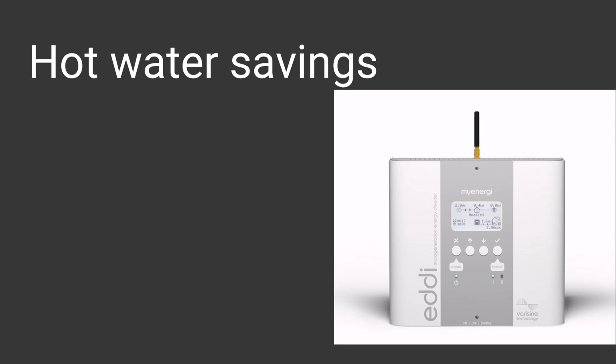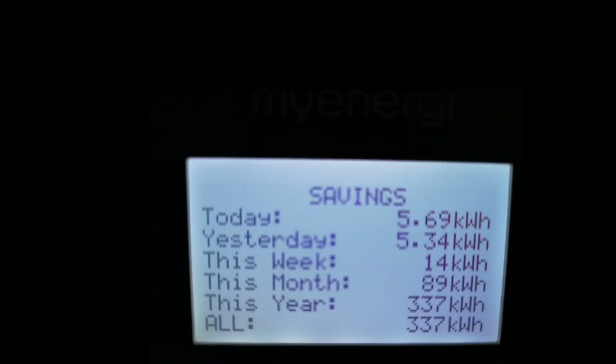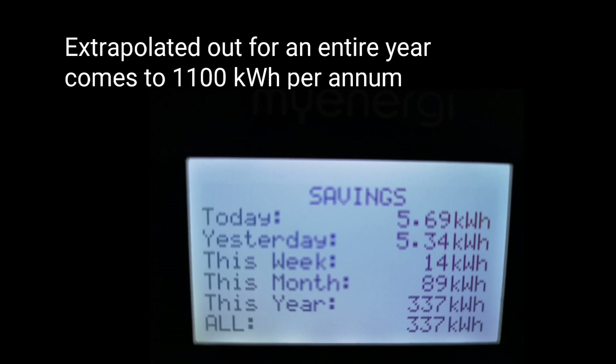The next saving to consider is hot water. I now heat my hot water from electricity using the immersion heater instead of the oil boiler, and I use a MyEnergy Eddy device to do that. Initially I used to turn the immersion on and off manually — that's a 3 kilowatt immersion heater either on or off. With a solar diverter like the Eddy device, it uses whatever's excess from your solar generation, so if you've only got 500 watts or a kilowatt, that's how much energy is used to heat your hot water, not the full 3 kilowatts. The Eddy device used 337 kilowatt hours from my solar arrays just for heating hot water over 112 days. Pro-rated for the entire year, that comes to about 1,100 kilowatt hours.